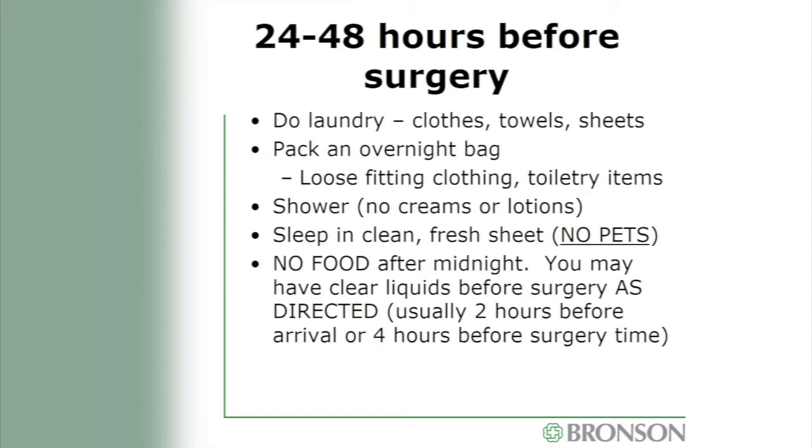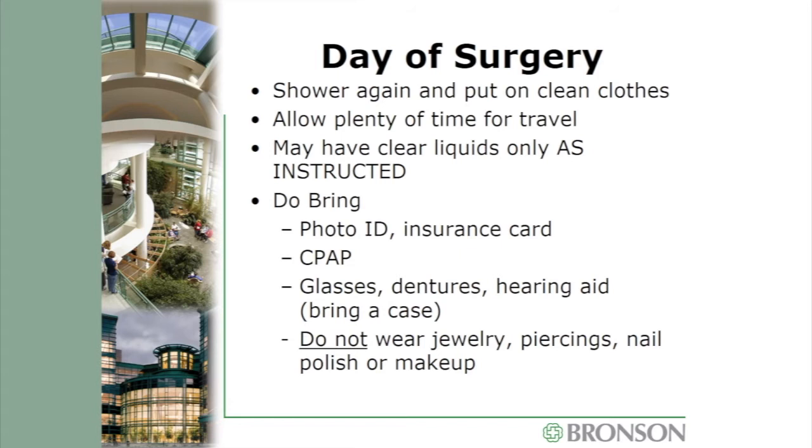You will be instructed to have no food after midnight, and they will give instructions on when you can have clear liquids before surgery — typically you must stop clear liquids four hours before your surgery time. On the morning of surgery, shower again and put on a clean change of clothes. Please allow plenty of time for travel. Bring your photo ID, insurance card, and CPAP if you use one. You may wear glasses, dentures, and hearing aids, but bring cases for them. Please do not wear jewelry, piercings, nail polish, or makeup.